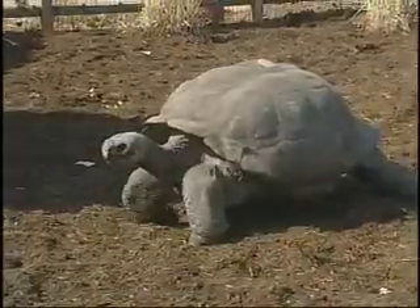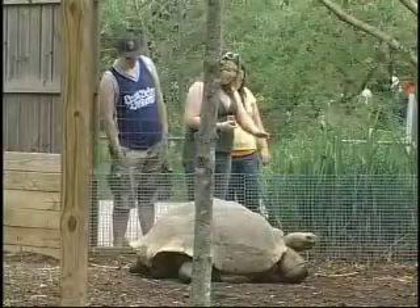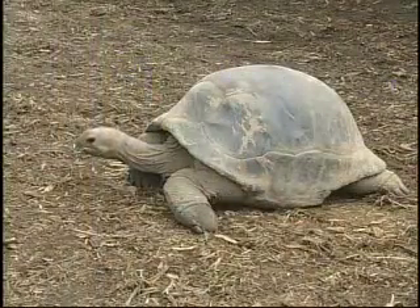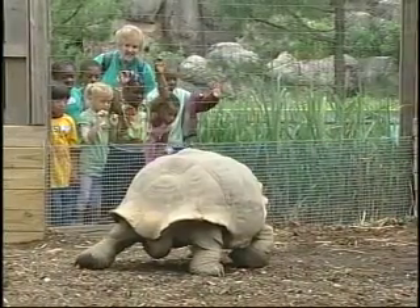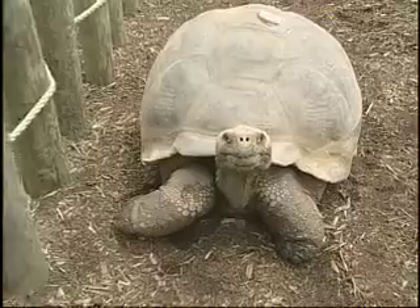While the Galapagos is generally thought to be a little bit larger, a large male Aldabra can reach about 550 pounds, and a female can get to be about 350 pounds. As far as lifespan, it's generally thought that they can reach 100 years or more pretty easily. There have been reports of tortoises that reached more than 200 years.